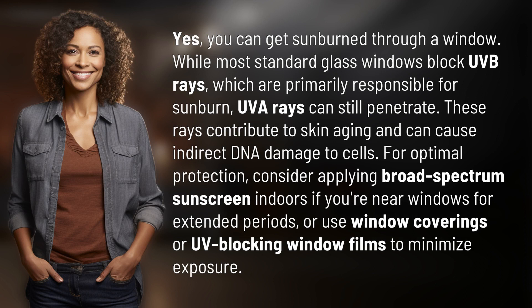While most standard glass windows block UVB rays, which are primarily responsible for sunburn, UVA rays can still penetrate. These rays contribute to skin aging and can cause indirect DNA damage to cells.